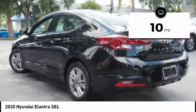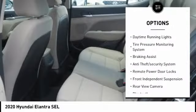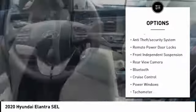Here are some of this vehicle's great options: stability control, daytime running lights, tire pressure monitoring system, braking assist, and anti-theft security system.